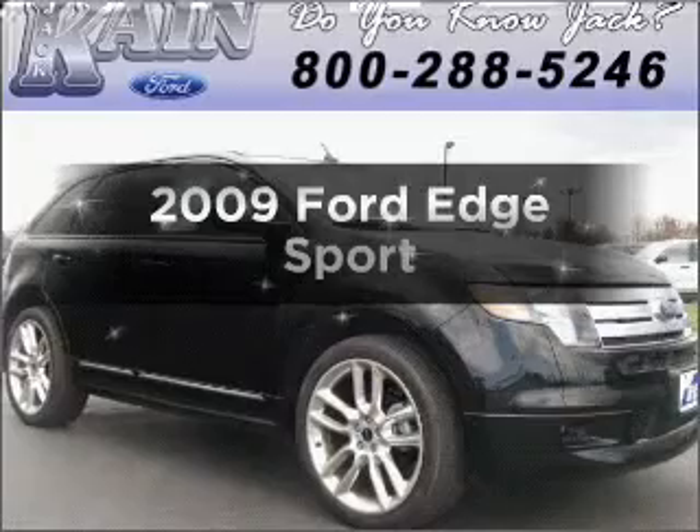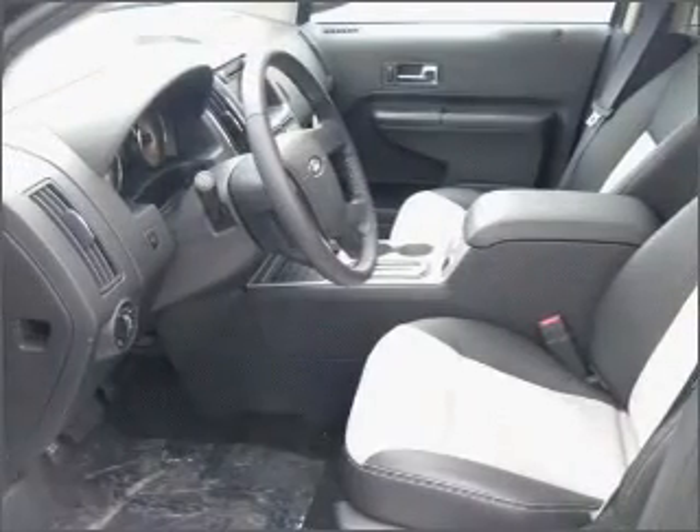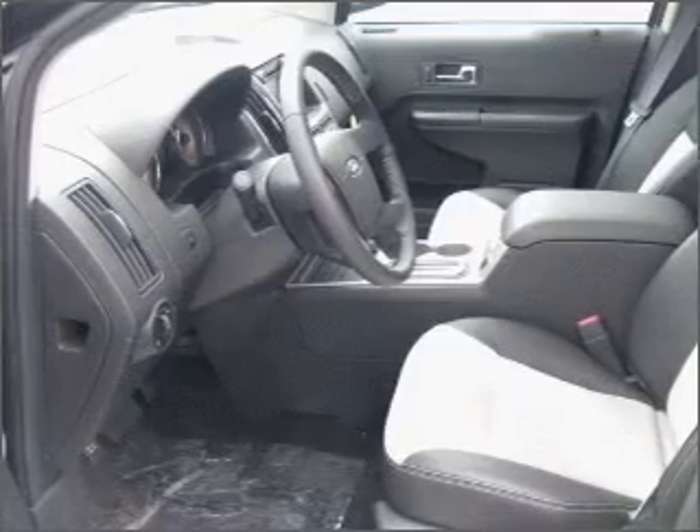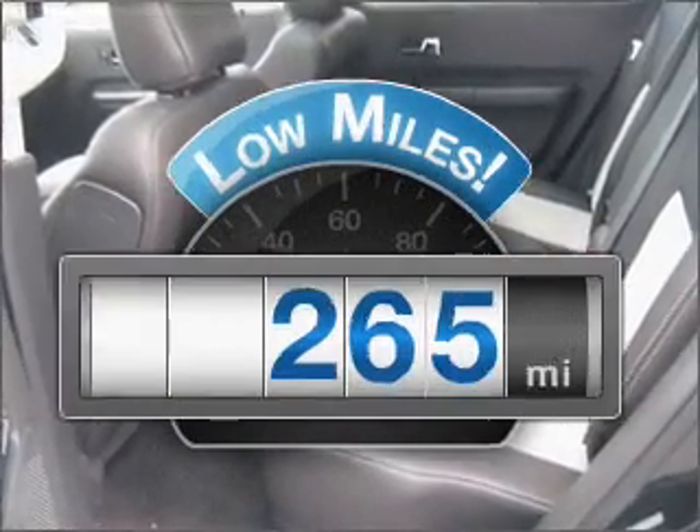Imagine yourself in this 2009 Ford Edge. Find everything you want in a ride under one roof with this vehicle. Why worry about high mileage? Choosing a ride with lower mileage is the right choice for your busy life.